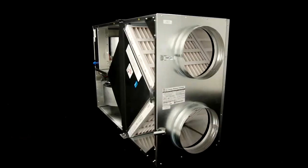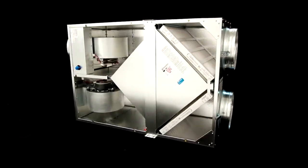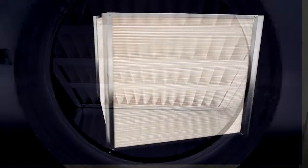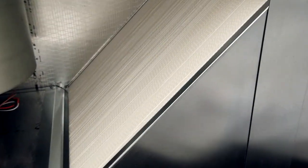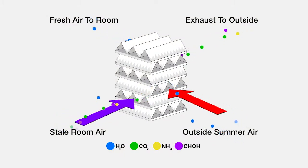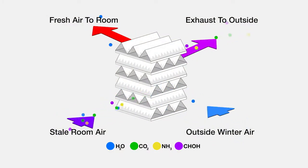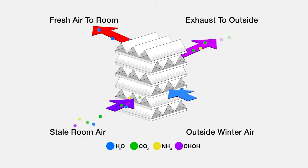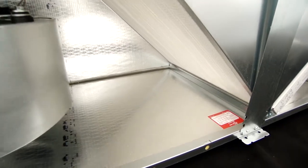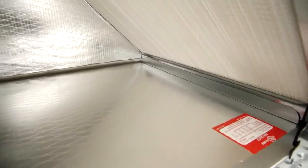Compare RenewAir to other ERV systems and you'll see important advantages. RenewAir's superior performance starts with our remarkable static plate core. Hygroscopic resin plates transfer temperature and humidity with zero actual air and pollution transfer, and they do it passively without the rotating wheels or chemical desiccants used by others. Since the RenewAir core operates dry, there is no need for condensate pans and drains.